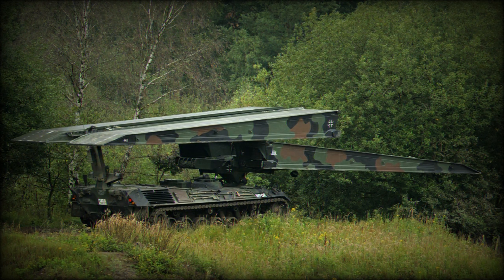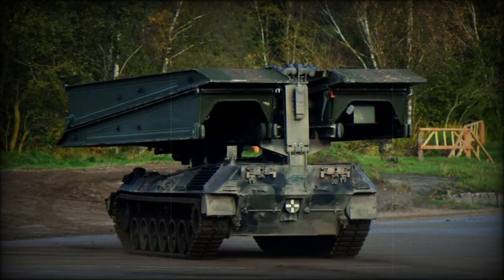The Biber, also known as the Panzerschnellbrücke Biber, or Beaver in English, is an armoured vehicle-launched bridge, AVLB, developed by Rheinmetall Land Systems GmbH in Germany.